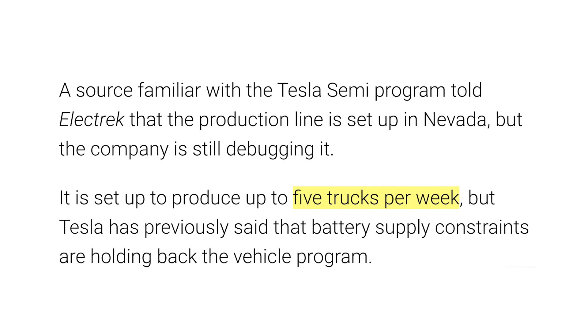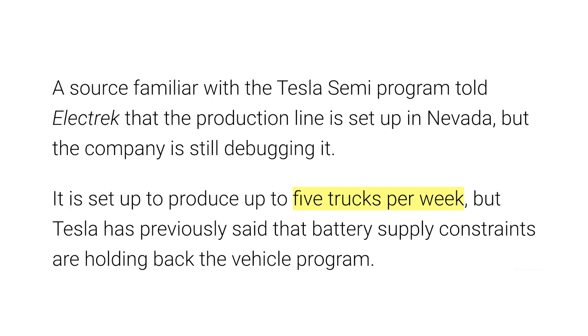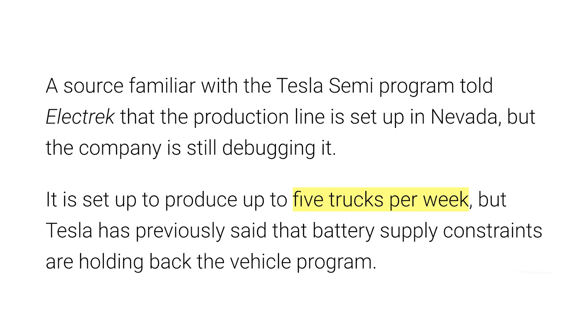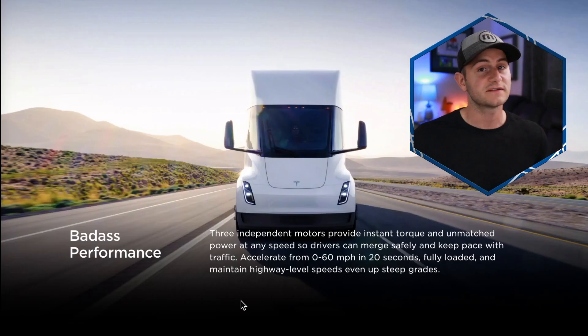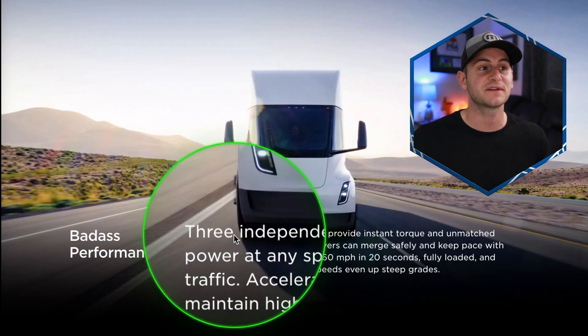Either way, just the orders you see on the screen, this is over 350 semis. We've heard initial production rates tossed around of five semis per week. So doing the math, 350 divided by five per week equals 70 weeks worth of semi production that Tesla already has — that we know of. So if we assume that production rate, Tesla already has a backlog for the semi well over one year.